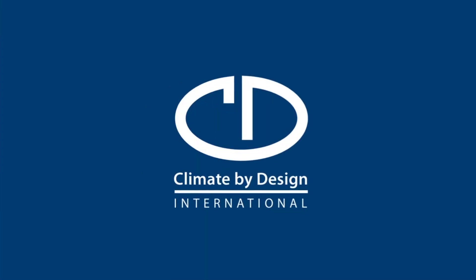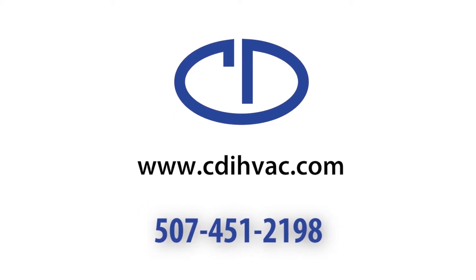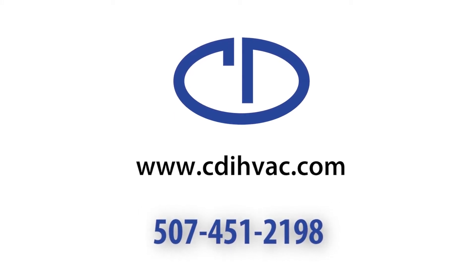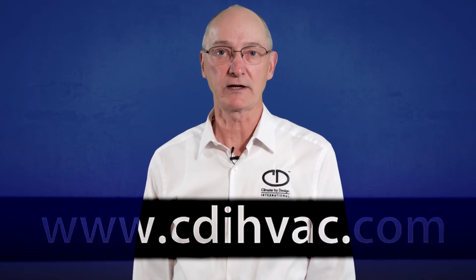How do you reach us? You can call us on the phone: area code 507-451-2198. Or check out our website, cdihvac.com.